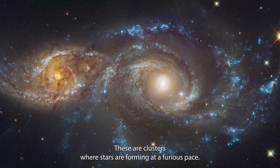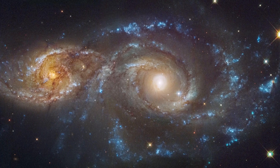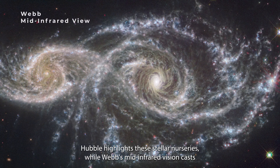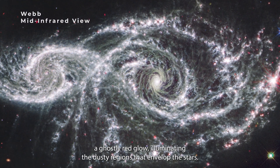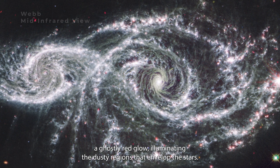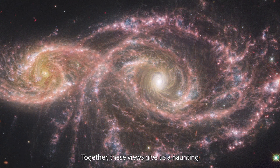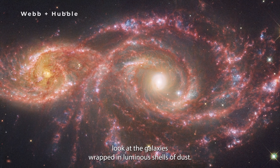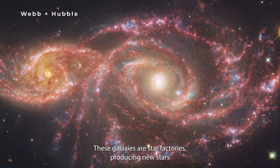Notice the striking blue clusters scattered throughout the image. These are clusters where stars are forming at a furious pace. Hubble highlights these stellar nurseries, while Webb's mid-infrared vision casts a ghostly red glow, illuminating the dusty regions that envelop the stars. Together, these views give us a haunting look at the galaxies, wrapped in luminous shells of dust.